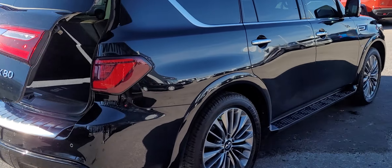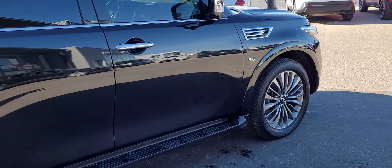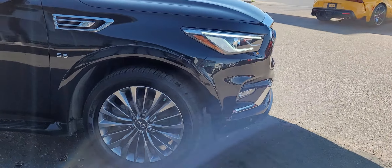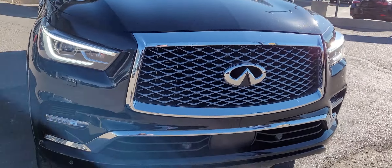Gorgeous vehicle all around — sounds good, runs great, fully inspected like I was saying. Any other questions, let us know. We're happy to help you out. Have yourself a great day, let's talk very soon. Take care, bye bye.